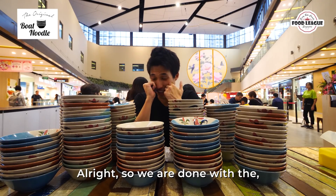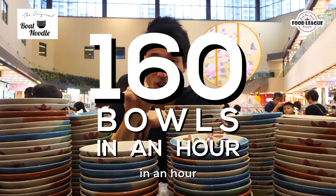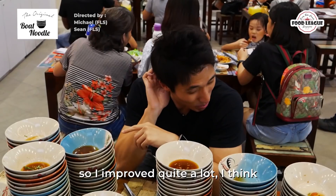So we're done with this boat noodle challenge. Today I did 160 bowls in an hour. Back then, I think 3 years ago, I did 100 in like 4 hours, so I improved quite a lot.